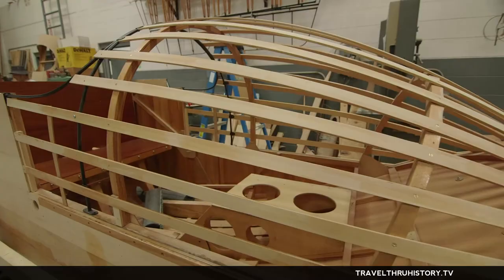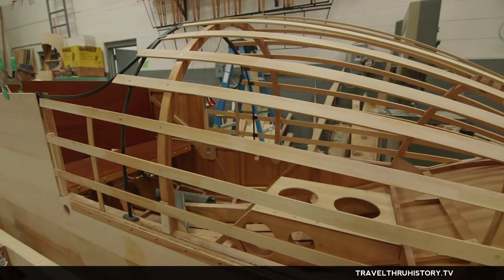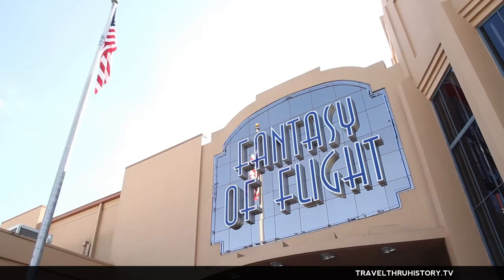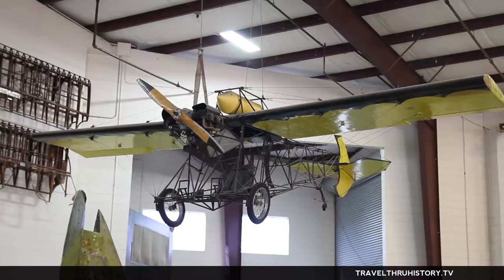Welcome to the wood shop. This is obviously the hull of the Benoist that we've been recreating here for a couple of years now. It was kind of serendipitous as to how all this happened, and I think this was meant to be that we built this airplane.